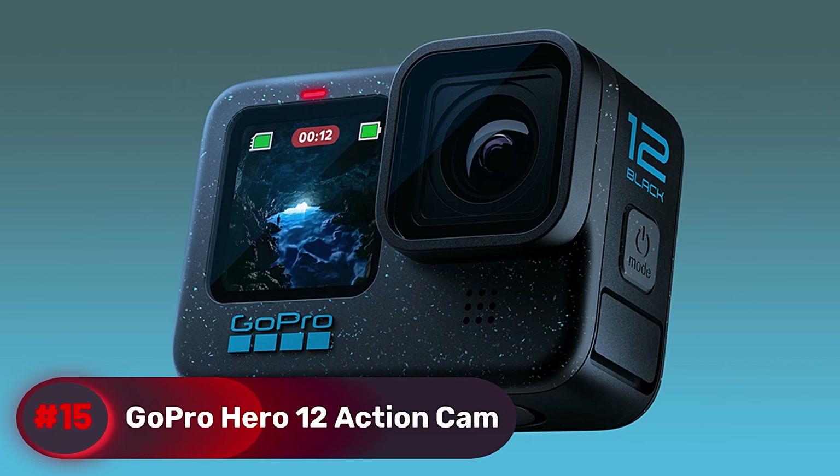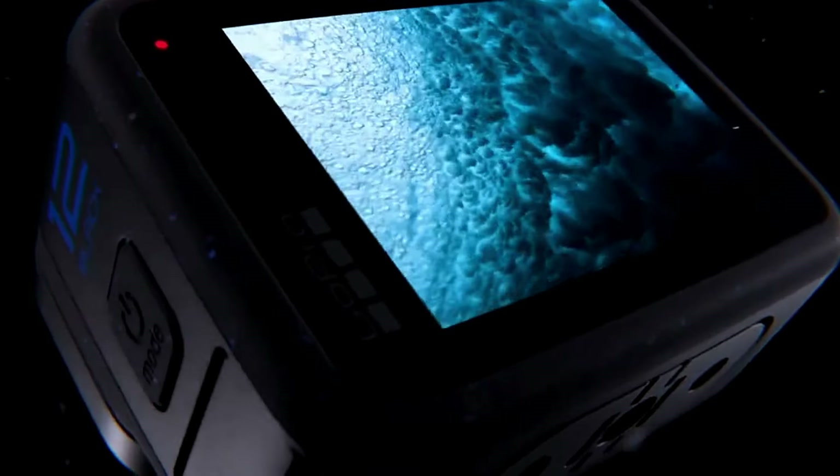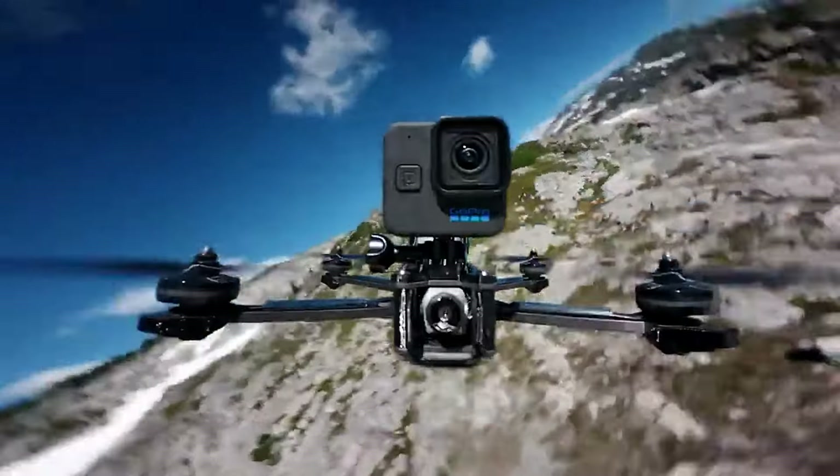Number 15, GoPro Hero 12 Action Cam. GoPro brand is well-known, and the latest Hero 12 is a significant upgrade that features enhanced HDR capabilities for both 5.3K and 4K video, producing vibrant and detailed footage.